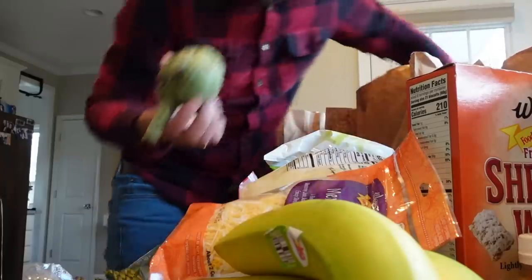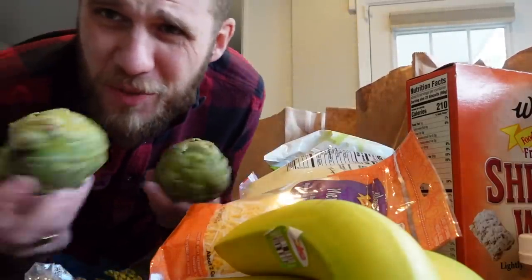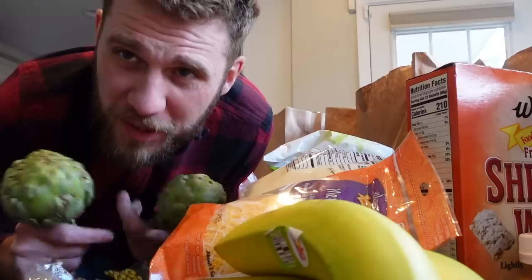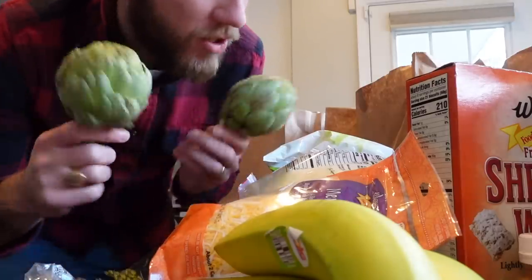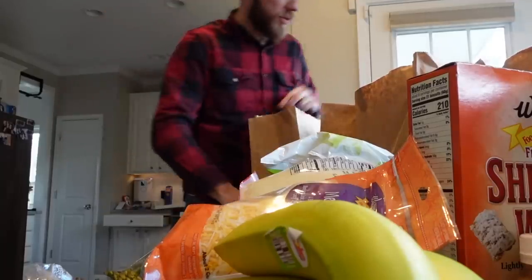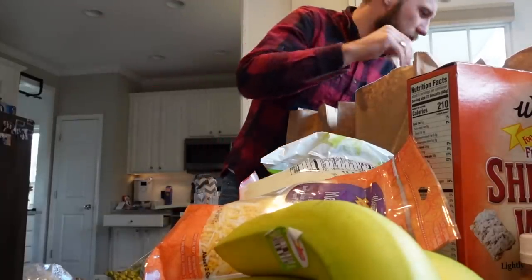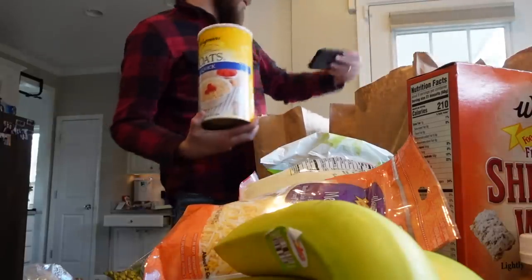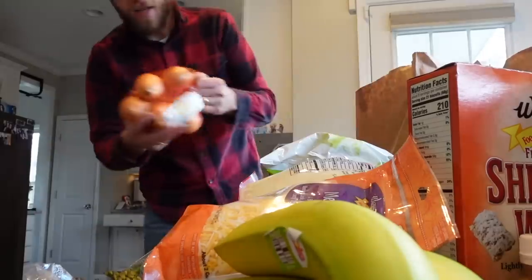Bananas. We got artichokes — I don't even know what we do with artichokes, but Mary got artichokes, so stay tuned in the days ahead for artichoke day on the Fry Life. Whole milk plain yogurt — that's the yogurt we use for Elijah, and we enjoy it as well. We got oats, quick oats, an orange, onions, and a mango.